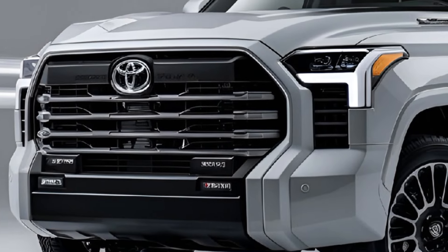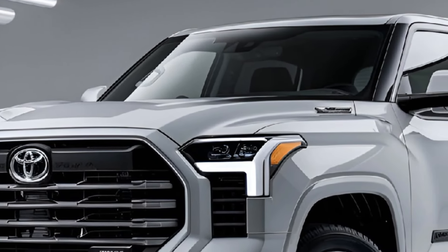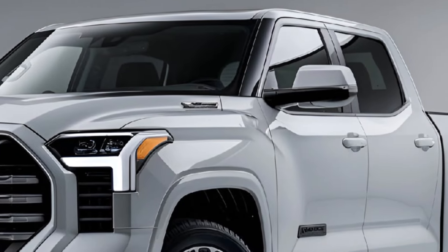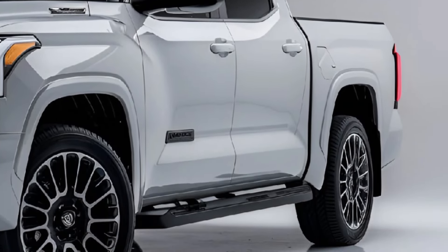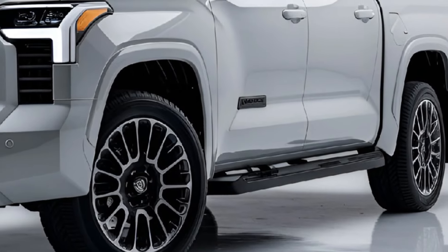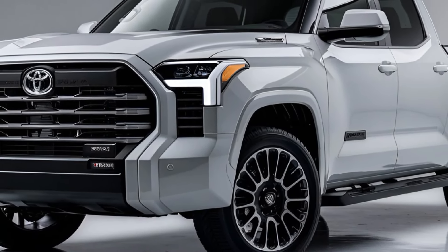The Tundra's bold exterior design is accentuated by a larger grille, sharper LED headlights, and a muscular stance. It features a mix of aluminum and high-strength steel for durability. Wheel options range from 18 to 22 inches, and trim levels offer unique accents including sportier or more luxurious finishes.